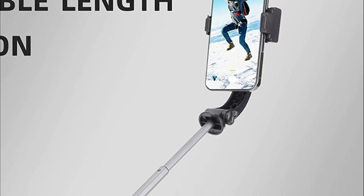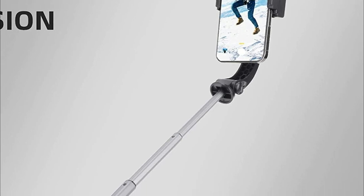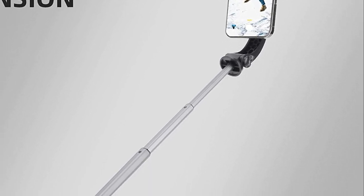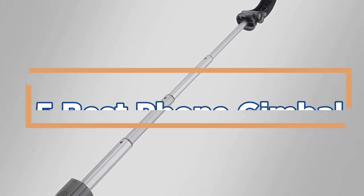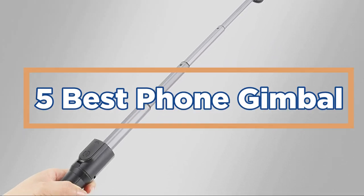Overall, investing in a good phone gimbal can take your videography to the next level and make your content more enjoyable to watch. In today's video, we will show you the top 5 best phone gimbals. So, let's get started.